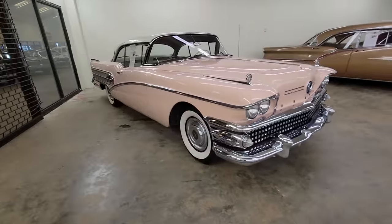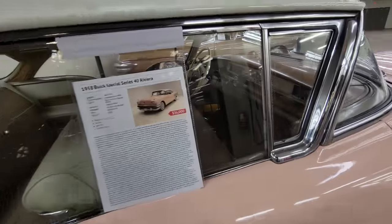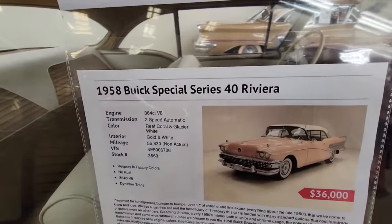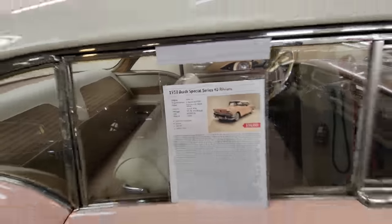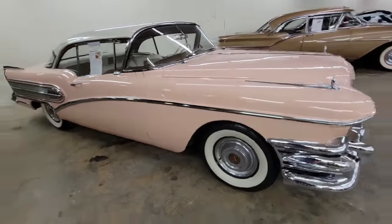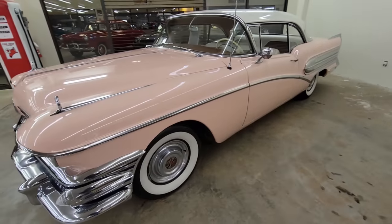If you're a Buick fan, this is pretty cool — gorgeous interior, pretty car. It says it's a '58 Series 40 Riviera, 364 V8, 55,000 miles, asking $36K. If you're into these kinds of cars, this is a pretty cool example.